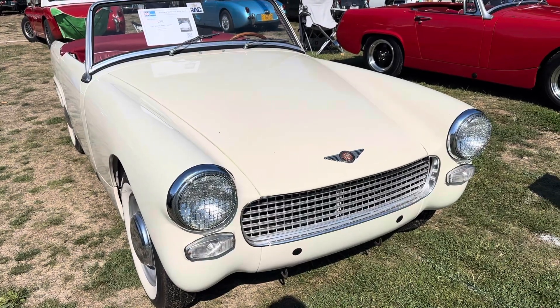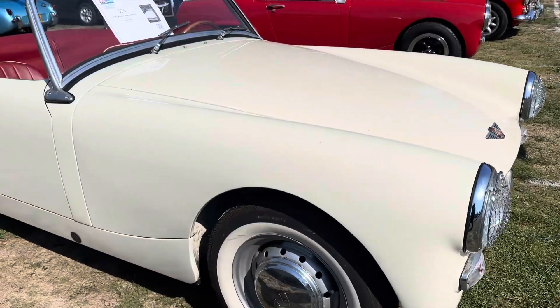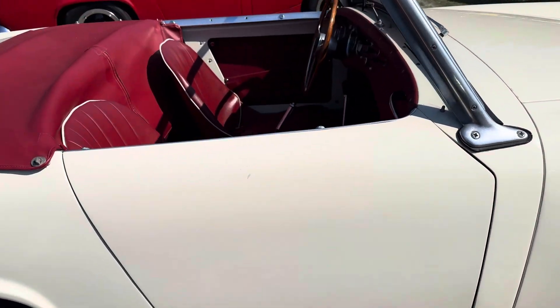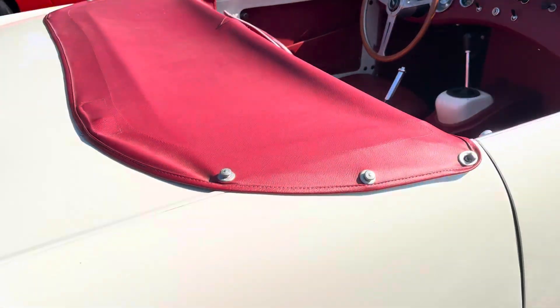Those headlight covers — I think I got a couple of those that would fit on my midget. This is the same as my midget. This is a Mark II Sprite. It's almost identical to my Mark II midget. It's the same year.